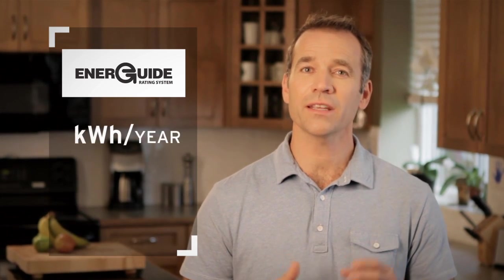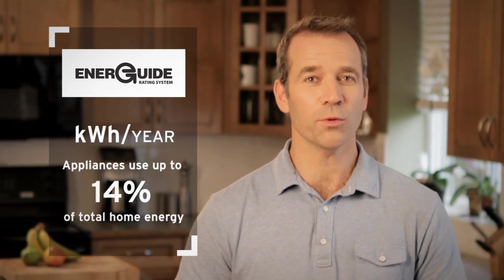On appliances, the EnerGuide number indicates how many kilowatt hours of energy an appliance uses in one year. The lower the number, the better. And remember, an appliance that's more expensive yet more energy efficient may actually save you more money over time.